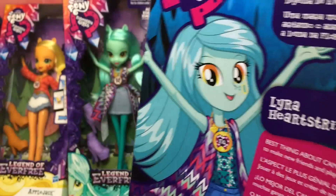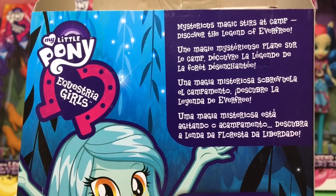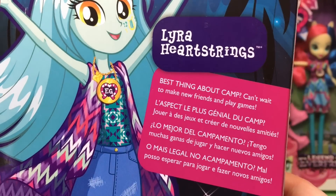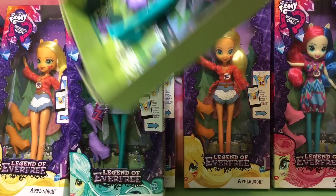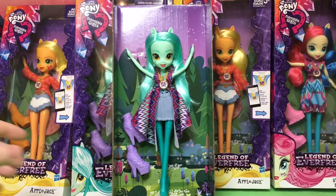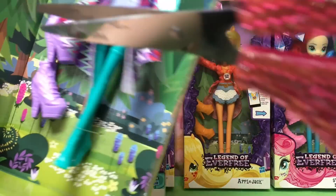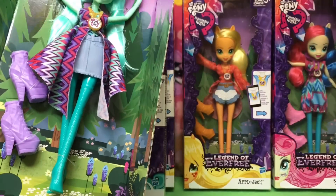Let me show you — she's got her Lyra there. The box reads: 'Mysterious Magic stirs at camp. Discover the Legend of Everfree. Best thing about camp? Can't wait to make new friends and play games.' I really hope they make Trixie too, because she was shown a lot in the reel. I think she looks really rocking, and we love Trixie. I like that she becomes friends with Starlight Glimmer.